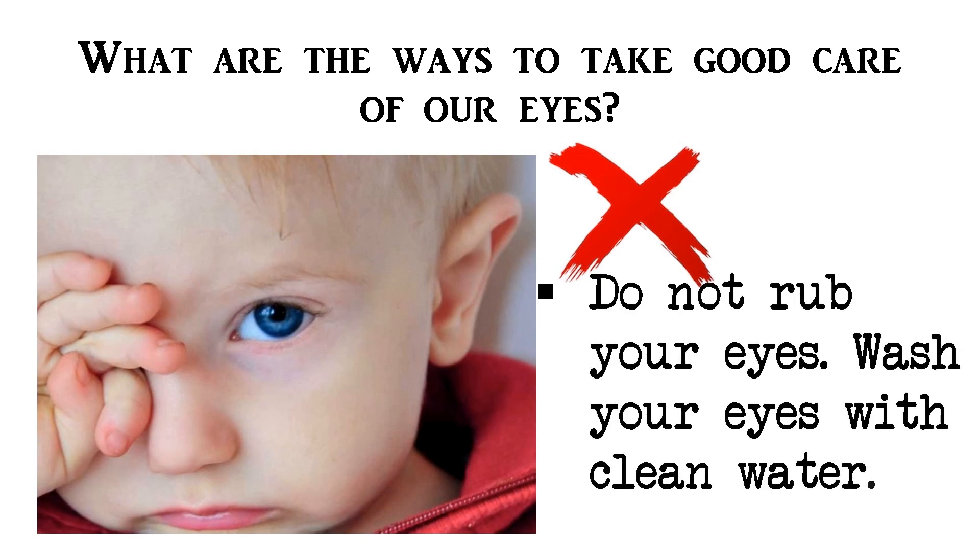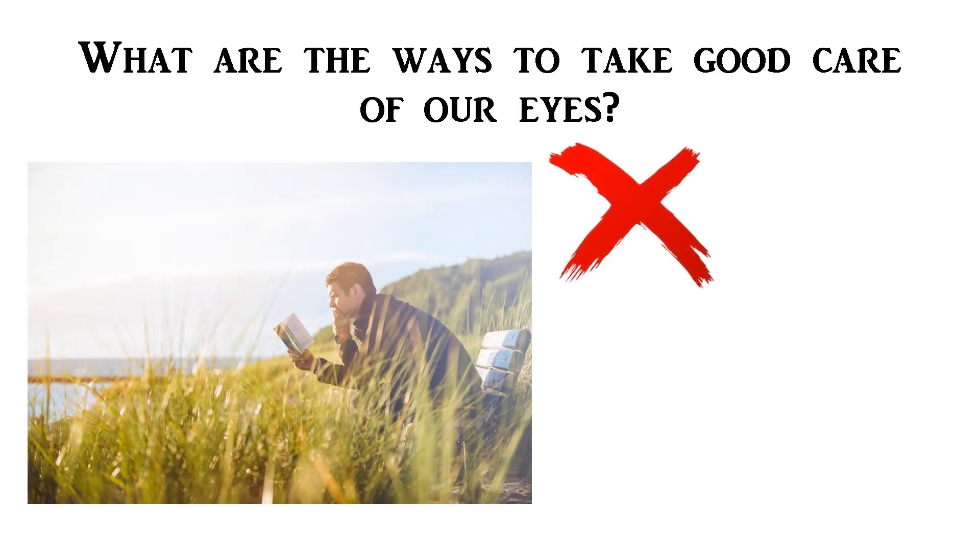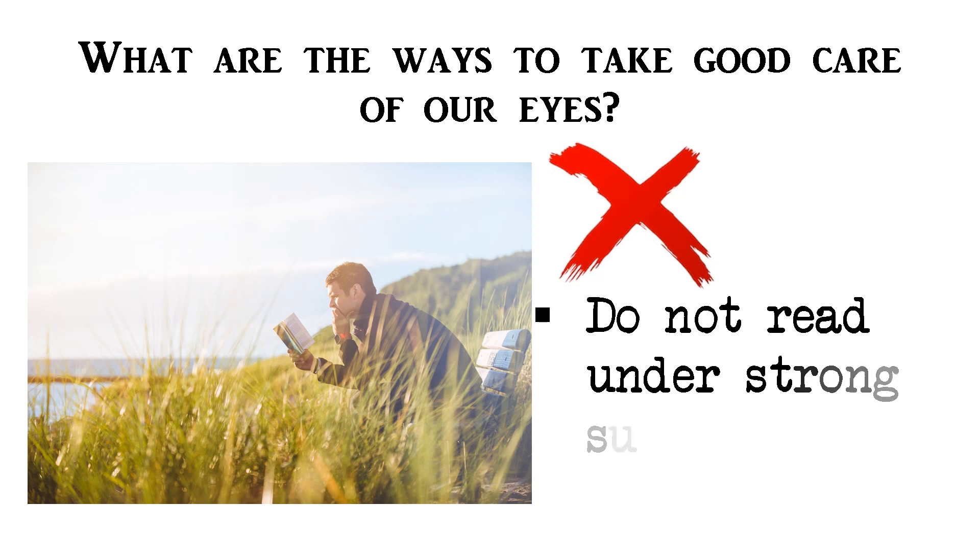Wash your eyes with clean water. And lastly, do not read under strong sunlight.